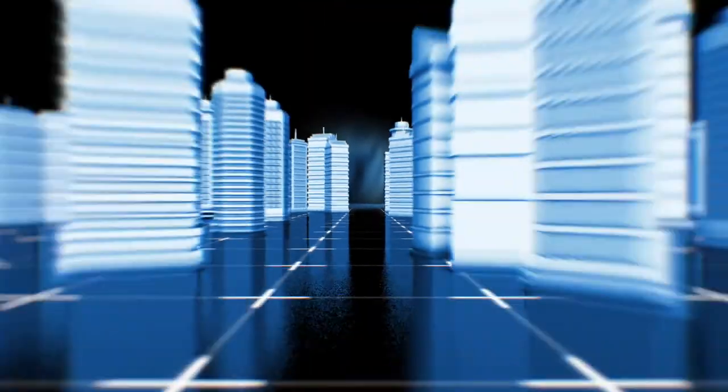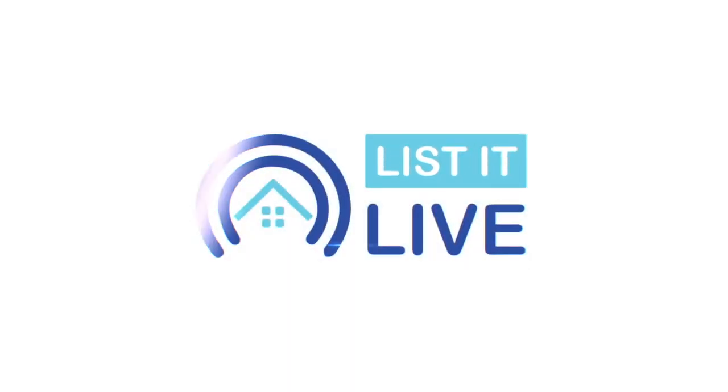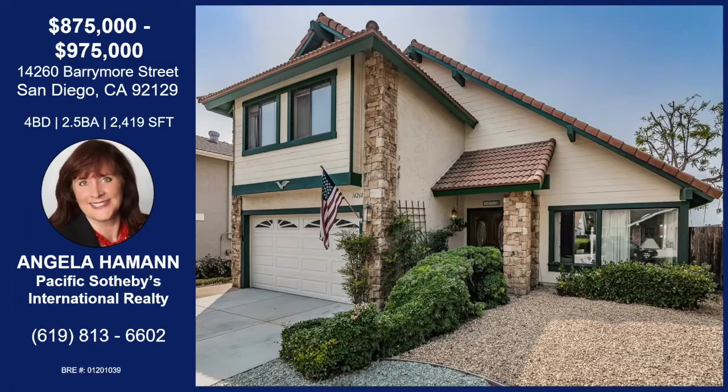You are watching List It Live, where we give you a guided tour of how to tell the first sale in San Diego. My very first guest today, kicking off the show, is Angela Hammond. How you doing?